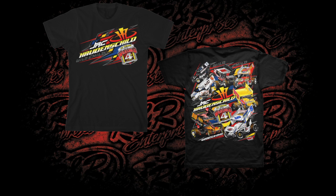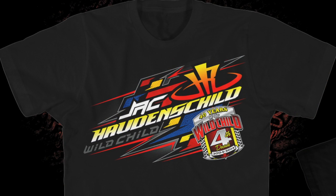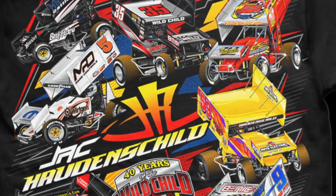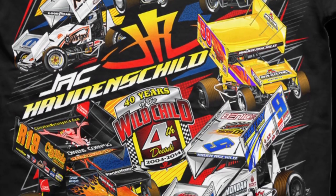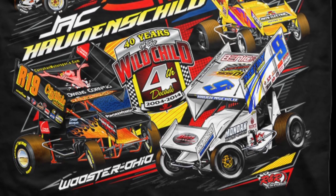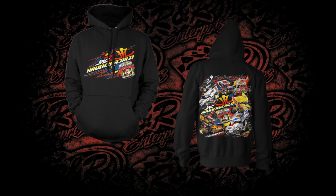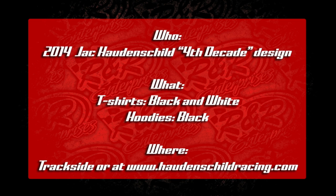Take a look at the front — his name and that Decades logo. And then on the back you have 7 cars. That's right, count them — 7 cars that Jack has driven in the past 10 years, all on the back of this design, and it looks gorgeous. Amazing detail here. This design was printed on black and white t-shirts as well as black hoodies, and you'll be able to pick them up at the Hottenshield Souvenir trailer up at the Knoxville Raceway.